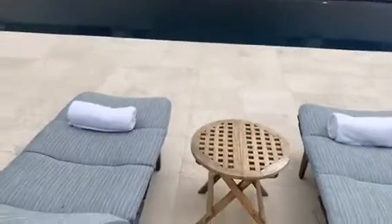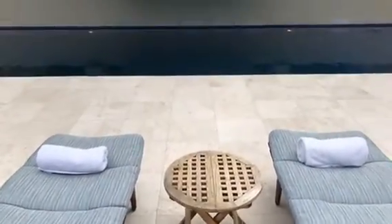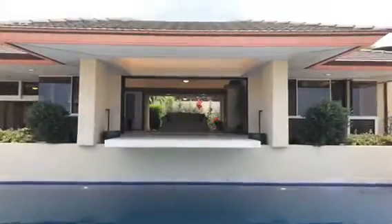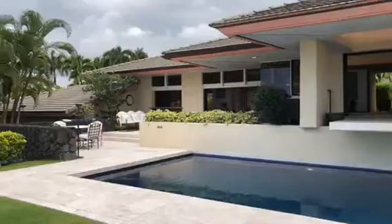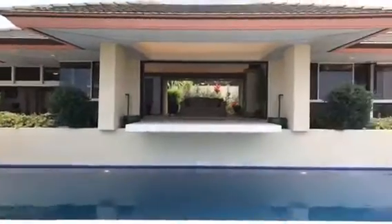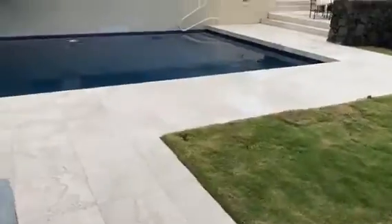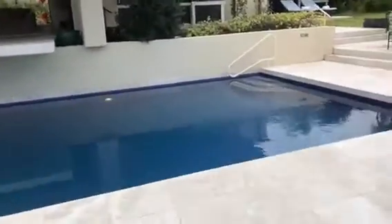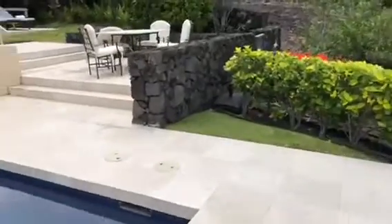This perspective is looking back from the other side of the pool, over the pool and back into the house. As you can see, the travertine wraps all the way around and back up to the house on this side.